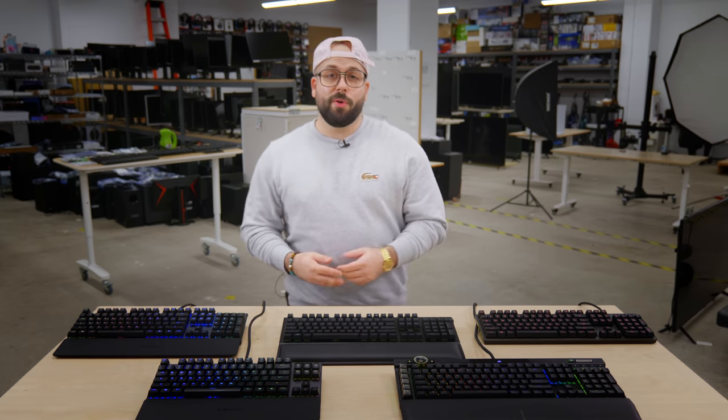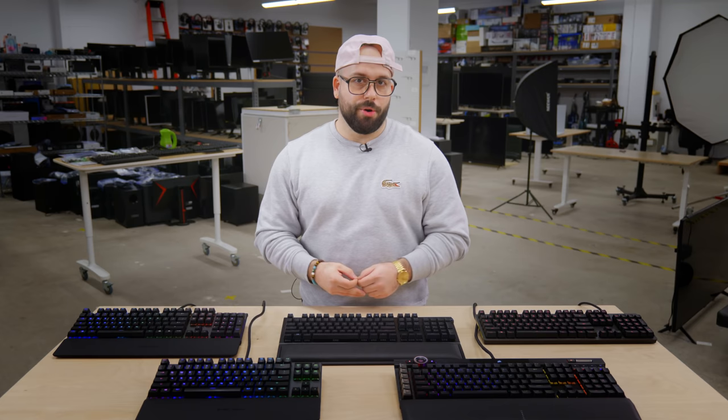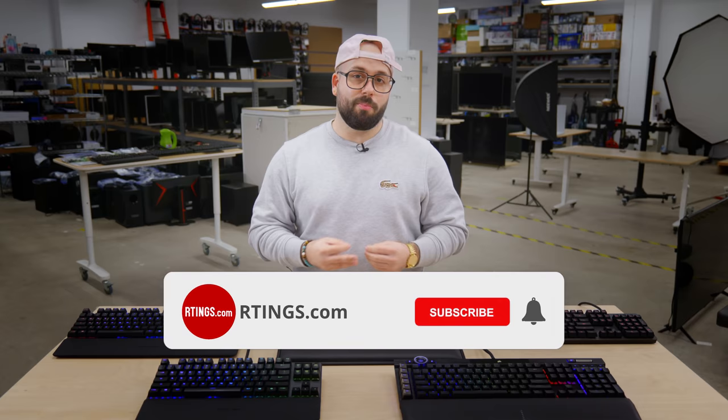Whether you're looking for a wireless gaming keyboard or just finding one to fit in your budget that won't burn a hole in your wallet, when looking for a gaming keyboard it's hard not to be confused by all the options out there. Hi, I'm Kelsey, a tester here at Ratings.com where we help you find the best product for your needs.